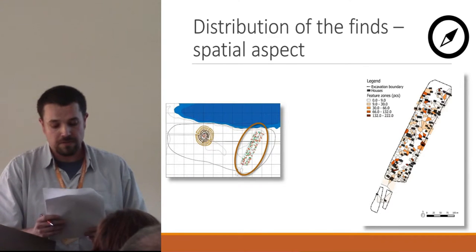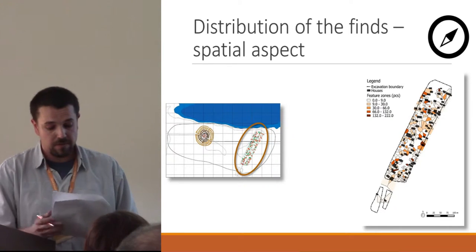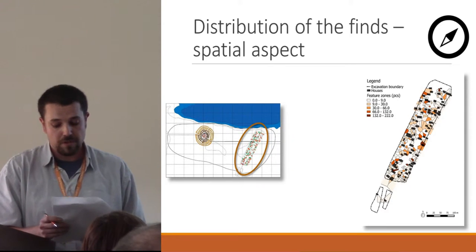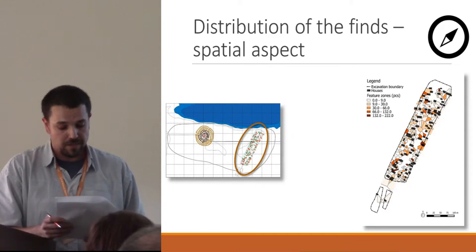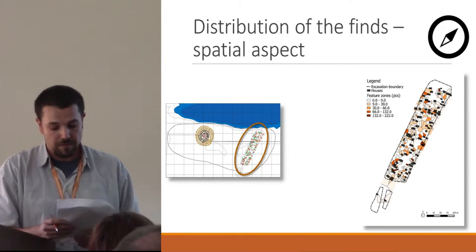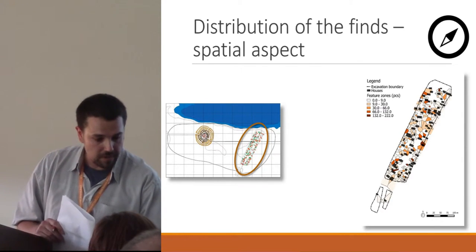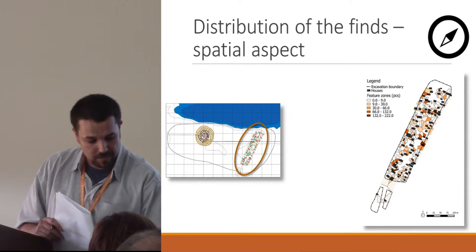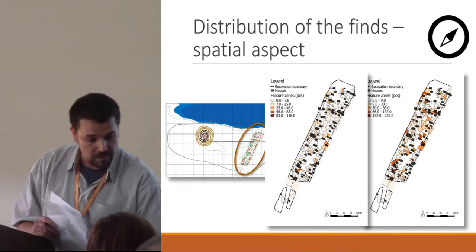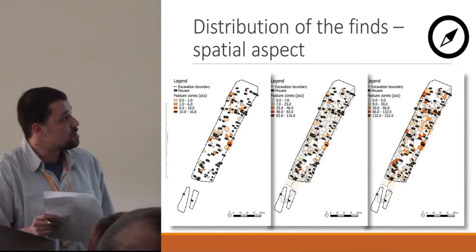Having a closer look at the outer part of this site complex, Thiessen polygons were created from the central points of the features in order to visualize the distribution of chipped finds. This distribution showed that the most prominent features are scattered evenly all around the excavated part of the settlement. This proved valid for all three subtypes of Limnic quartzite, for obsidian, and for distant raw materials as well.